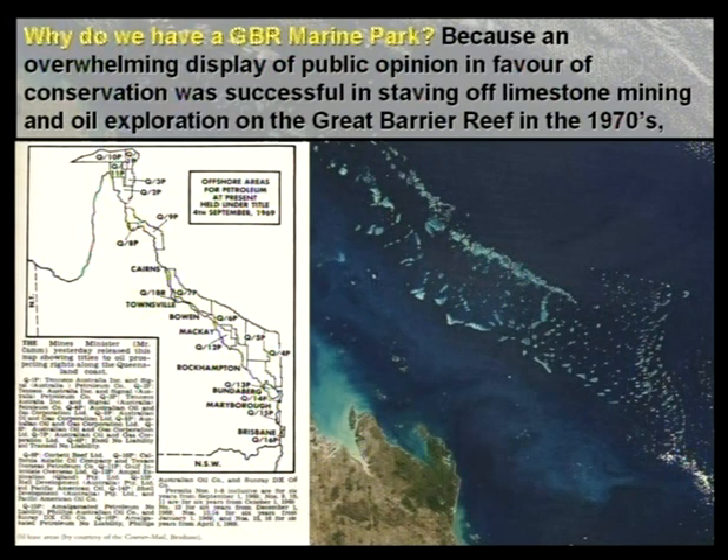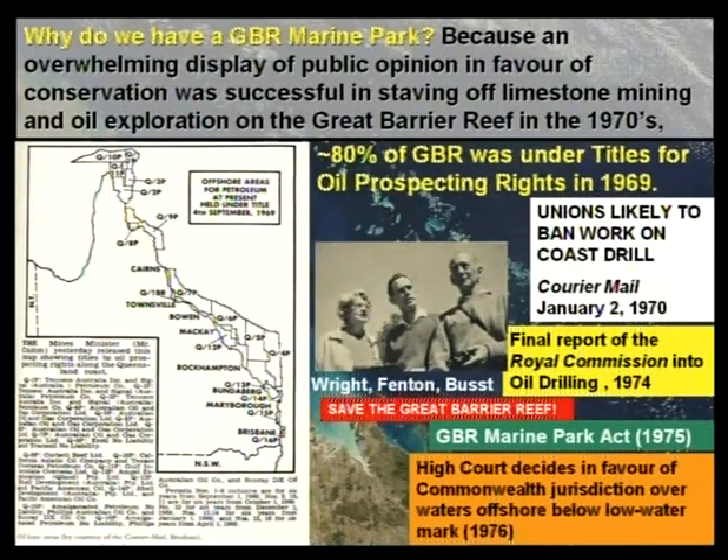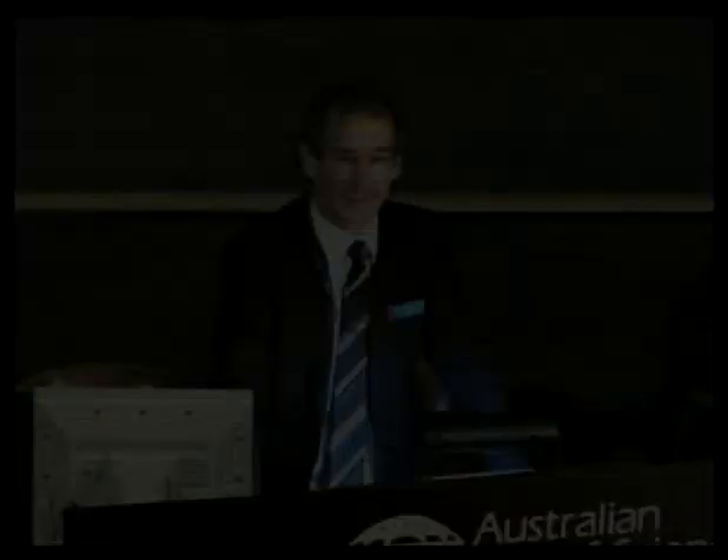Why do we have a marine park? It takes me back a long way. Here's a map that a lot of people probably haven't seen. It was published by the Mines Minister, Mr Kam, in Queensland on the 4th of September 1969, in which 80% of the Great Barrier Reef was under titles for oil prospecting rights. This was pretty much the starting point for one of the major environmental issues spanning the entire continent — brought to our attention by people like Judith Wright, the poet, and John Boost and others — leading to an extraordinary upwelling of public opinion in favour of conservation as opposed to oil drilling and limestone mining.